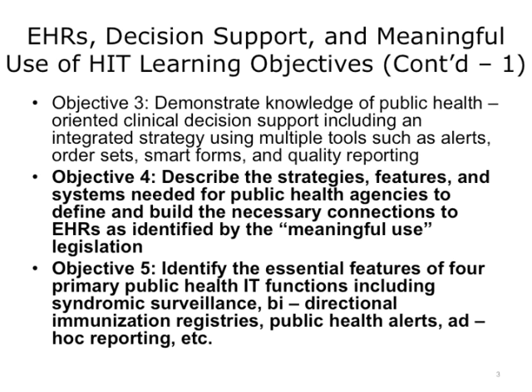The learning objectives for the public health-enabled electronic health records, decision support, and their role in the meaningful use of healthcare technology unit are: Number 1, describe the strategies, features, and systems needed for public health agencies to define and build the necessary connections to EHRs as identified by the Meaningful Use legislation.